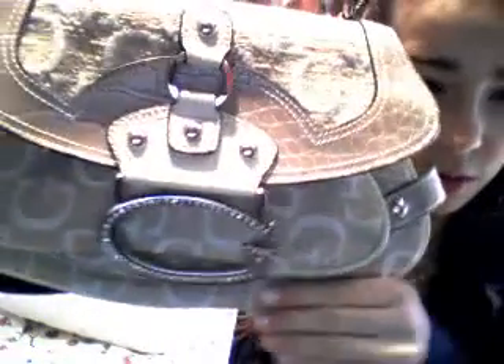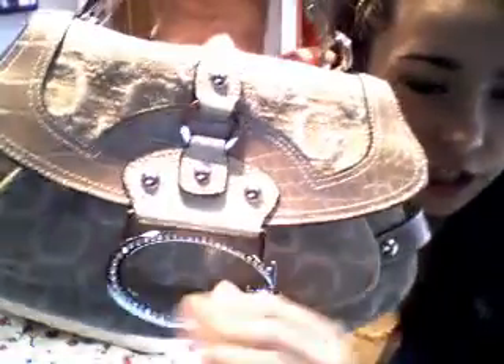And then the purse I would carry with this look would be this little Guess one here — and it's really old. It has like the old C's, it's like their old logo, and it has like a big G buckle. And then it opens up and there's a strap for an option for a longer strap, but I don't even know where that strap is so I'll just use the shorter one. And so yeah, it's just like cute.